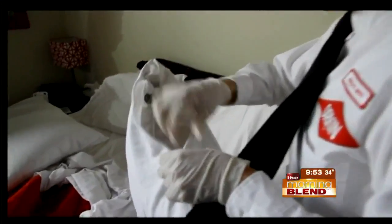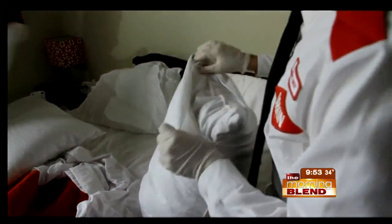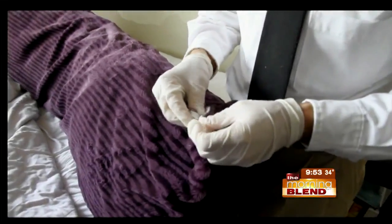We have less than a minute — explain what we can do if we discover these pests. There are three things. Number one, make sure you identify it properly, and get a professional in who knows what they're doing. You can go to orkin.com to find information about bedbugs and how to get a hold of a professional. Second, you need to know how bad the infestation is. And third, come up with a treatment program that eradicates them.